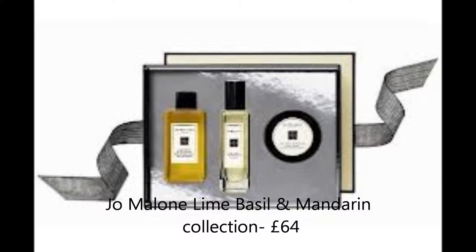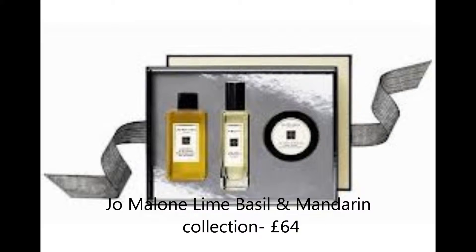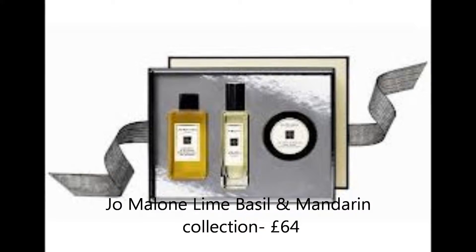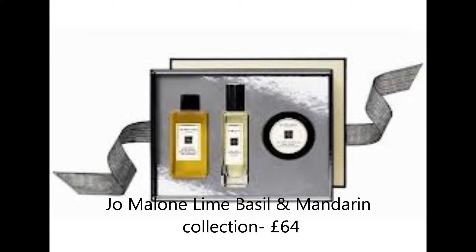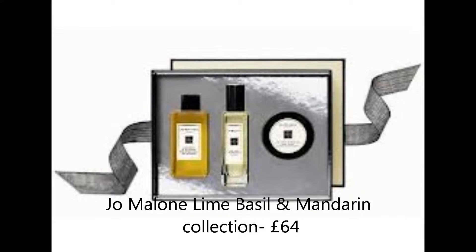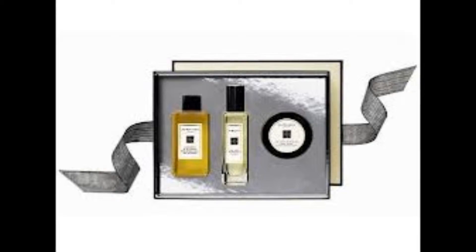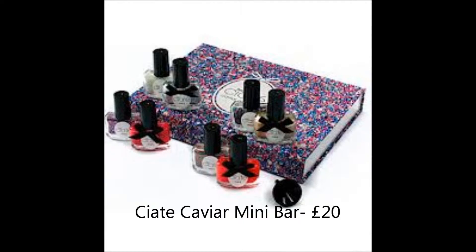The first product I'm going to suggest is the Jo Malone Lime Basil and Mandarin collection at £64 — you get free tantalizing treats gathered into one coated collection. I think this would make a lovely present under the Christmas tree. It is quite expensive but would be lovely as a main present for your mum or sister. Next is the Ciaté Caviar Mini Bar.